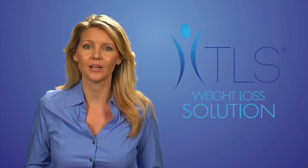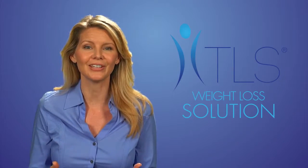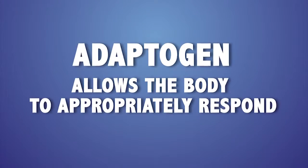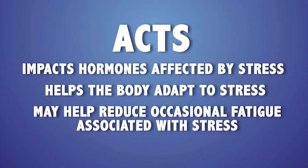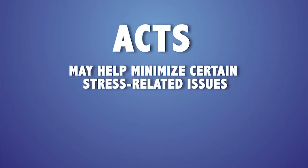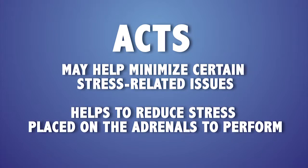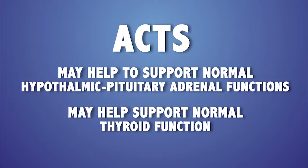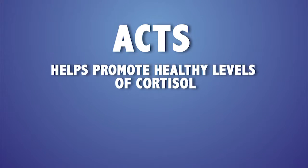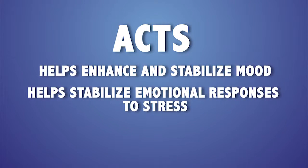Our second supplement is TLS AXT — the Adrenal Cortisol Thyroid and Stress Support Formula. AXT is important because no matter how well we eat, how often we exercise, or how hard we try, we can't escape stress. AXT is an adaptogen, which allows the body to appropriately respond to stress. It impacts hormones affected by stress, helps the body adapt to stress, may help reduce occasional fatigue, may help minimize stress-related issues such as weight gain and difficulty sleeping, helps reduce stress placed on the adrenals, may help support normal hypothalamic-pituitary-adrenal functions and normal thyroid function, helps promote healthy levels of cortisol, and helps maintain healthy levels of both serotonin and dopamine — enhancing and stabilizing mood and emotional responses to stress.